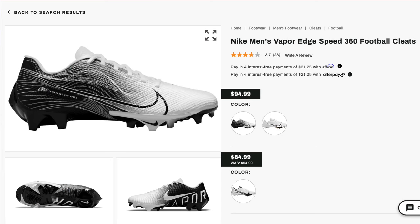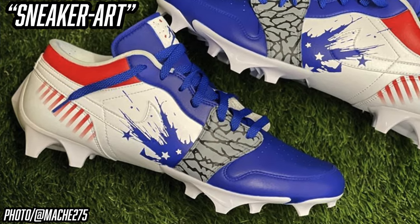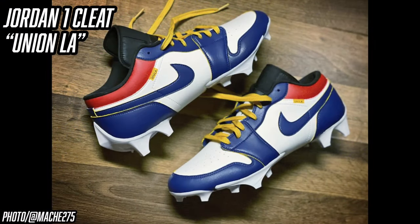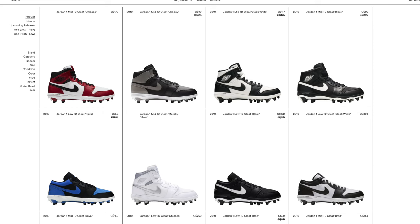Diggs has also worn the Jordan One Low cleat a couple of times this season, but they're just too heavy for him to wear in-game. What's special about Diggs' Jordan Ones is that they are PEs — player exclusives. His cleats feature the exclusive Nike Vapor Edge plate on the Jordan silhouette, which normal consumers can't get; when the public gets a Jordan cleat, we get the super outdated TD Propulsion plate. He's worn some cool colorways including a Jordan One Union Los Angeles pair and one inspired by Dave White's sneaker art. Regular Jordan One cleats are available on StockX.